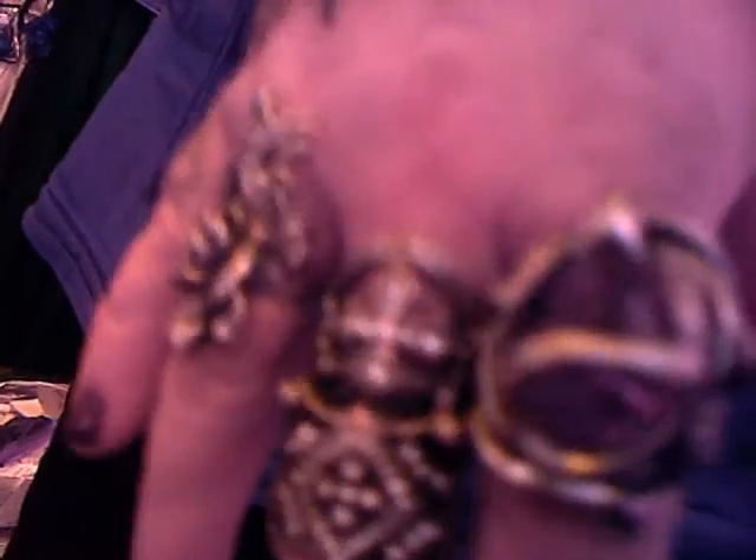And my usual rings and bracelets, my tattoo of course, and I'll probably put my fingernail rings on after I leave the house.